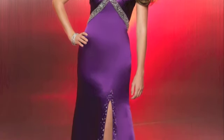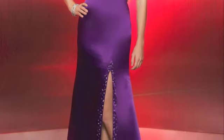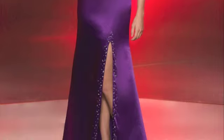A completely covered-in-crystal strap wraps around the bodice and over your left shoulder as it snakes around to the low back and back to the front.